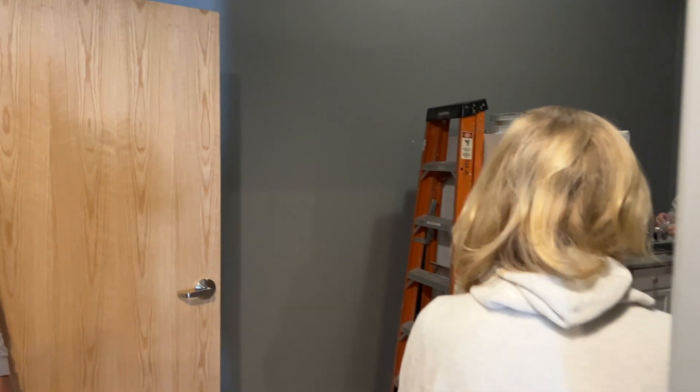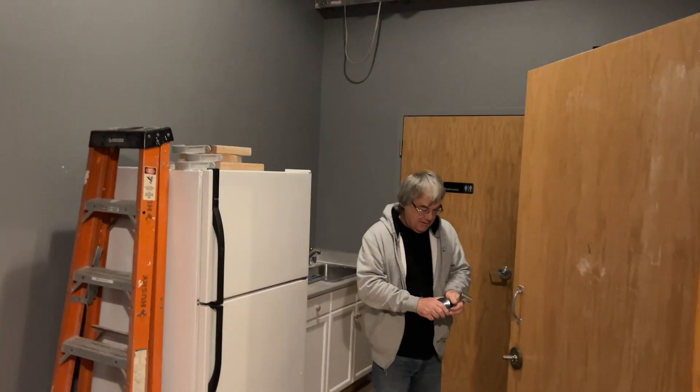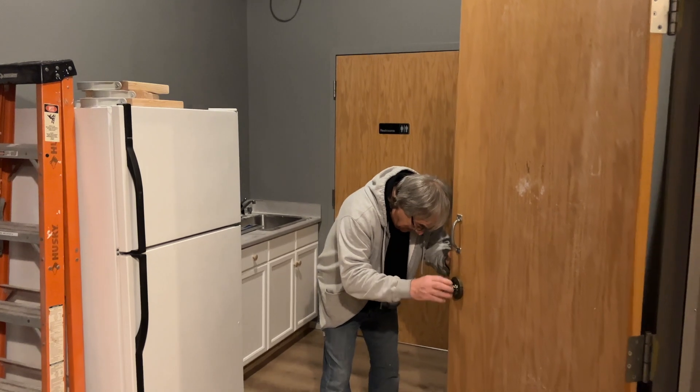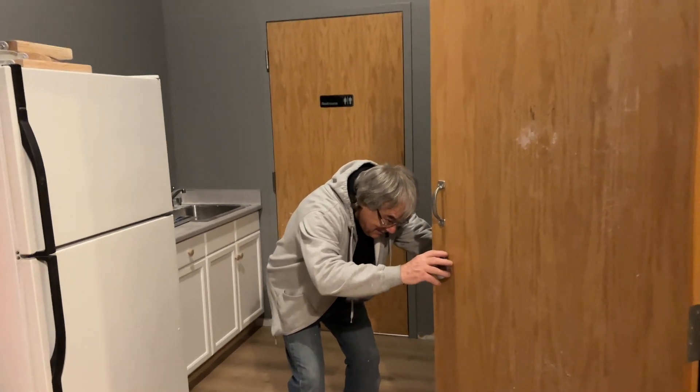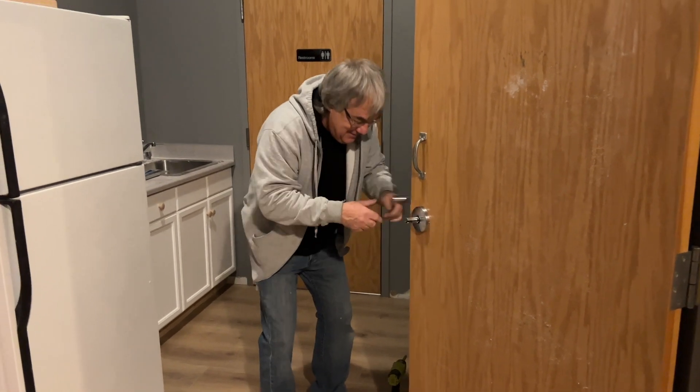Now that we got the floors in, this is our contractor Terry, caught live in the act. There's the other Terry, and there's Scott, who is one of the great musicians out of Nashville. And look, he's at the door — that's dedication.